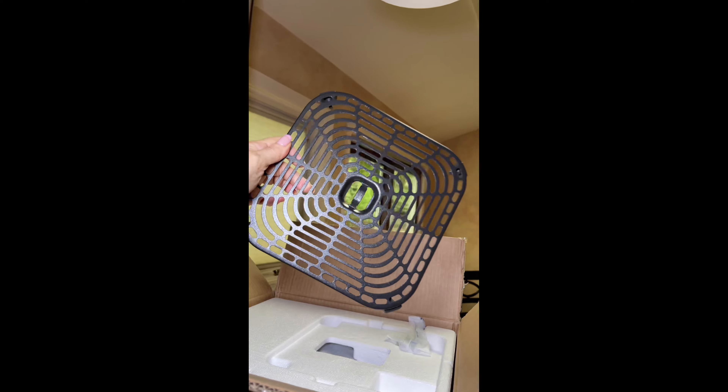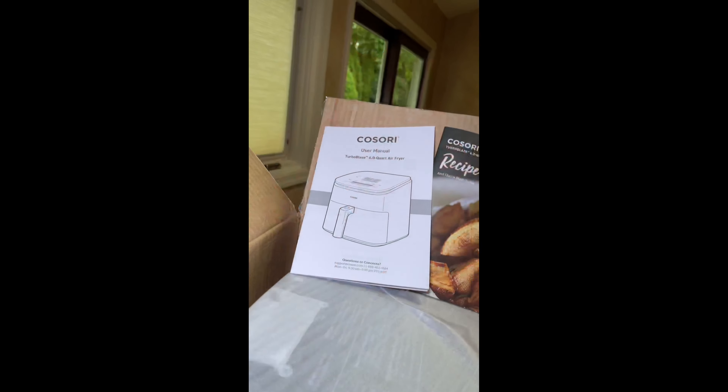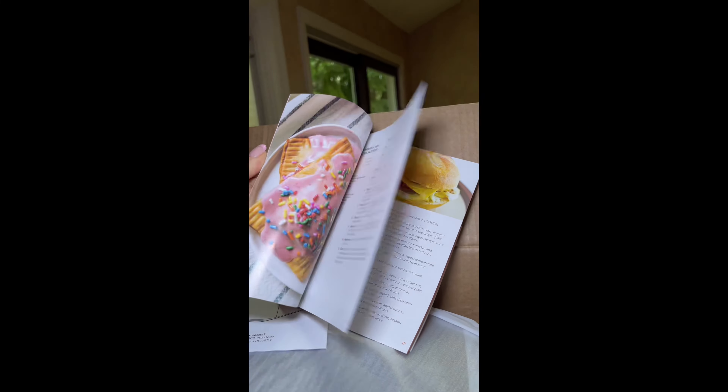This comes with a crisper plate, which ensures even cooking for crispy and delicious results. A chef-inspired recipe book — a 30-recipe book with pictures and cooking charts to inspire your culinary creations.